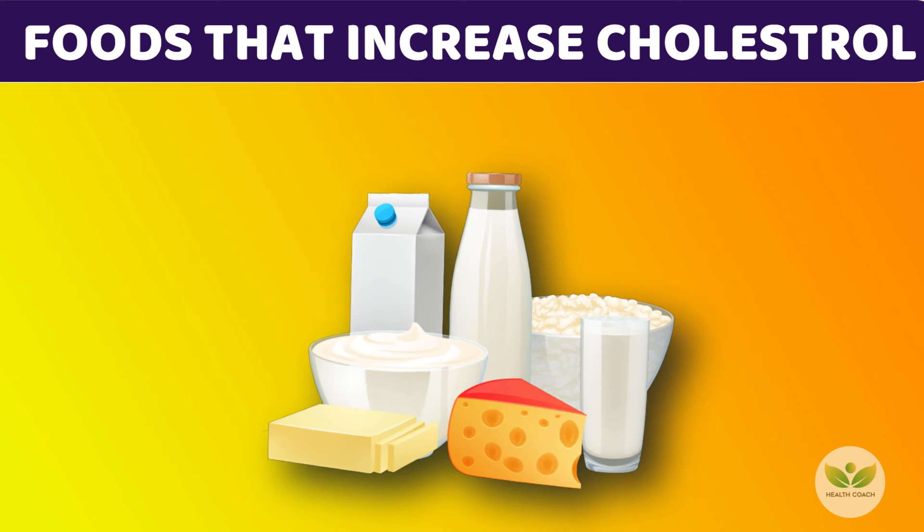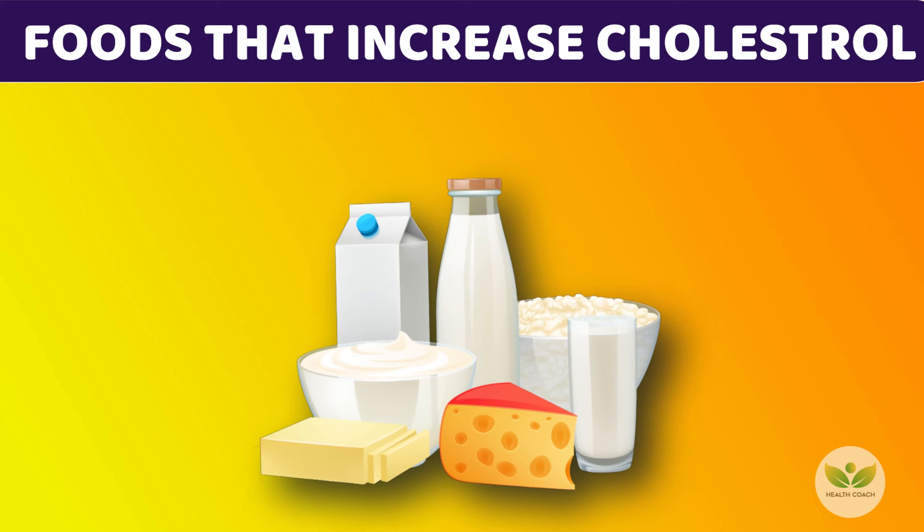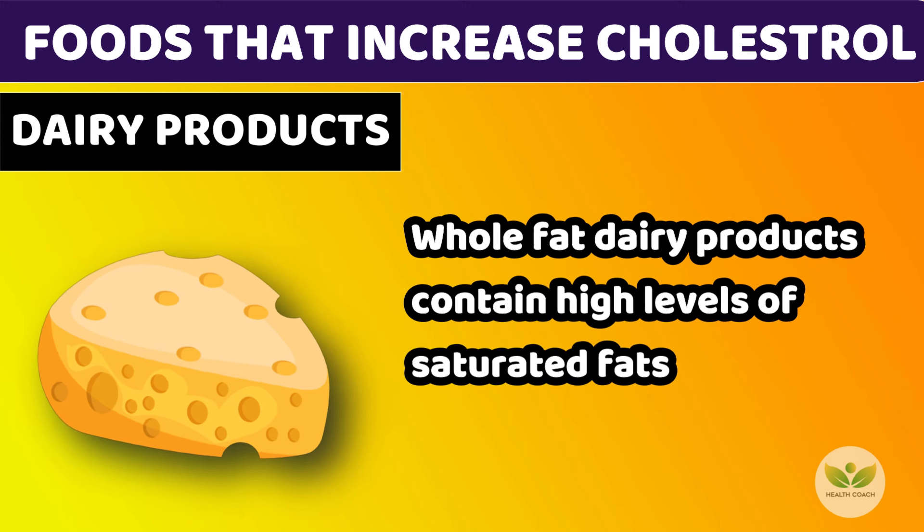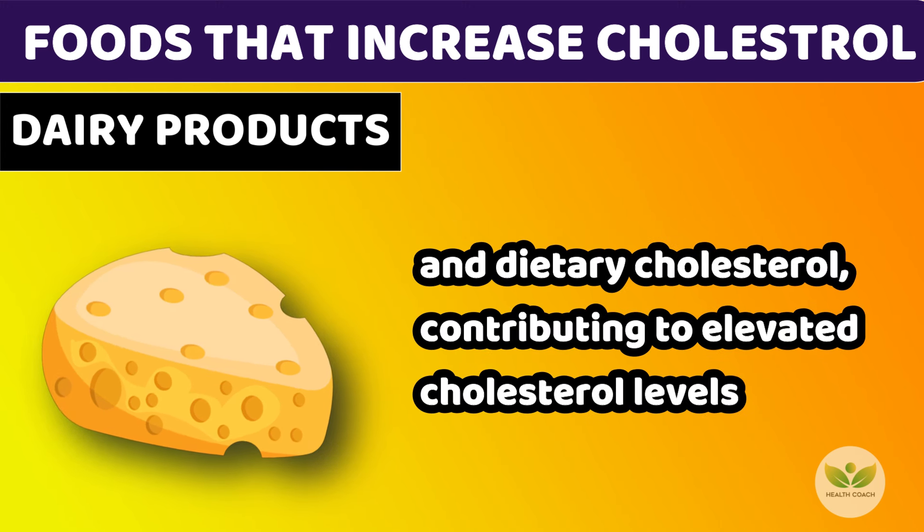Number 5: Whole Fat Dairy Products. Whole fat dairy products contain high levels of saturated fats and dietary cholesterol, contributing to elevated cholesterol levels.